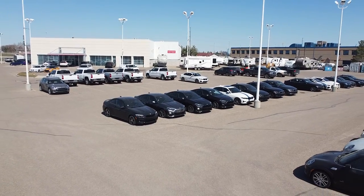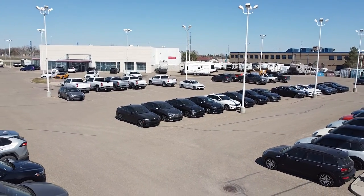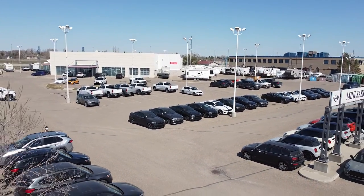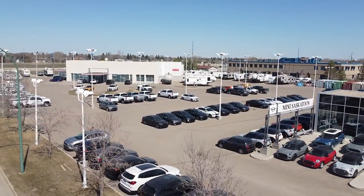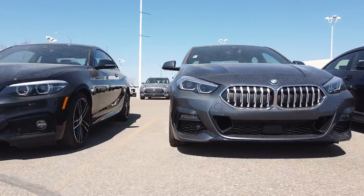Aside from our showroom, we have a well-stocked lot including pre-owned inventory for every type of car buyer. In addition to BMW sales, Bima Autosport is Saskatoon's authorized dealer for Mini Canada.